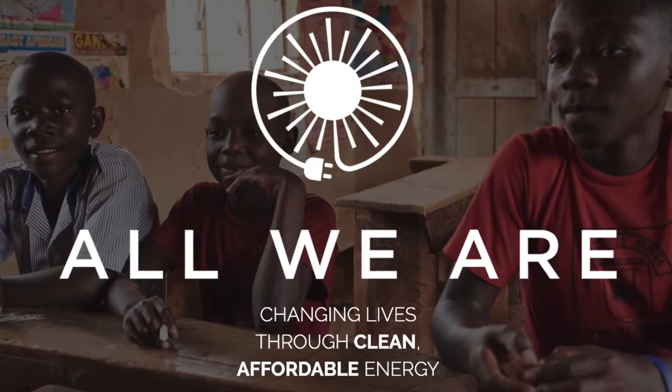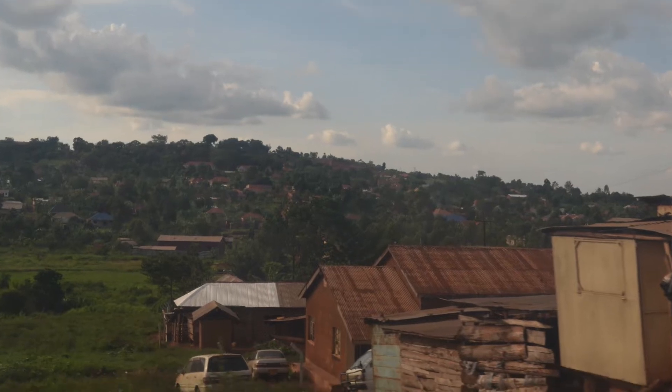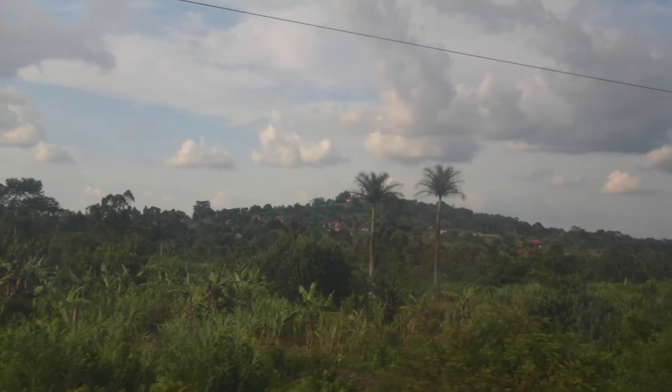We're working with a non-profit called All We Are, and their main mission is to install solar panels on top of schools in rural Uganda. The current electric grid in Uganda isn't really that widespread, so it doesn't reach the rural areas. Even where there is access to electricity, it's not reliable, making it really hard for students to have light in their schools. They've also had an issue of people stealing components such as light bulbs from their installation sites.